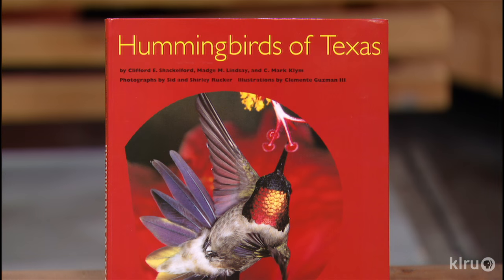Speaking of Mother Nature, we're going to be talking about hummingbirds, joined by Mark Klein, who's an information specialist with Texas Parks and Wildlife. He heads up the Hummingbird Roundup every year. Welcome to the program — great to have you with us. You've got a wonderful book, Hummingbirds of Texas, that we're going to be featuring today.